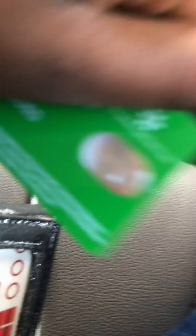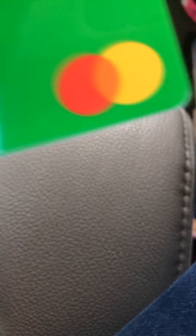It says greenlightcard.com right over here. It will have that debit sign, and the same sign over here — except these two are separated.